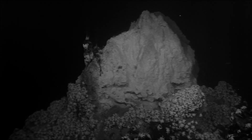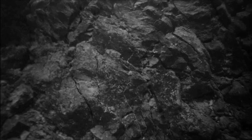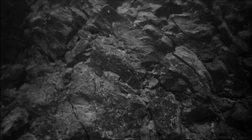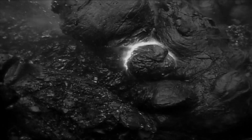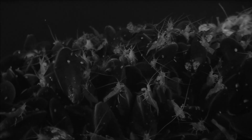An El Dorado for biologists. Barren rocks break the surface, the peaks of massive underwater mountains rising abruptly from the seabed. Anyone diving here descends into a virtually unexplored mountain world. Are these places really the paradise that dive operators claim?